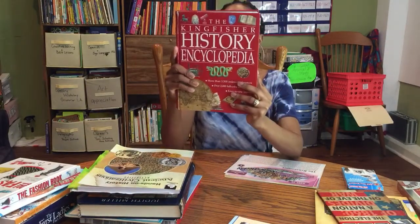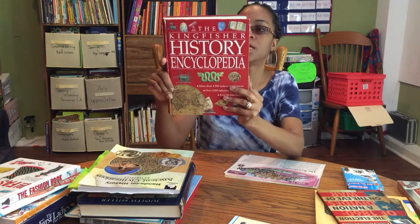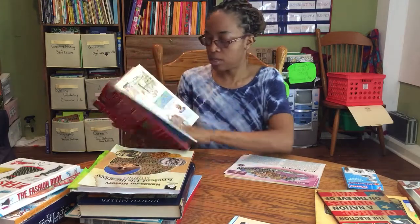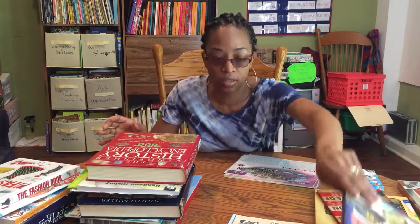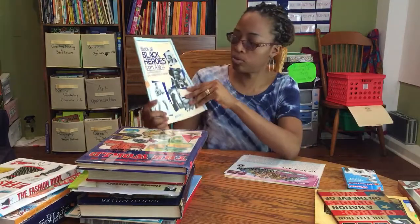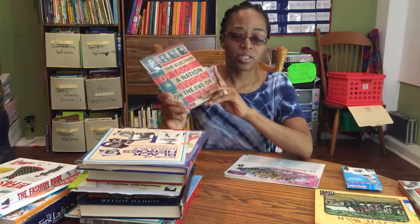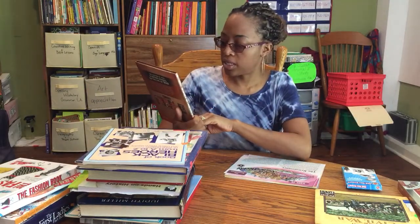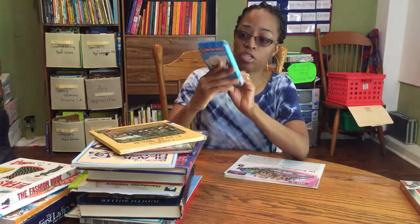We will also be using the Kingfisher History Encyclopedia to go along with the history content. I also have DVDs we'll be using. Then when we get to Black history, we'll be talking about different Black heroes from A to Z. We also have an additional book about the elections of 1860 and the Civil War, and we also have flashcards for American history which are pretty cool.